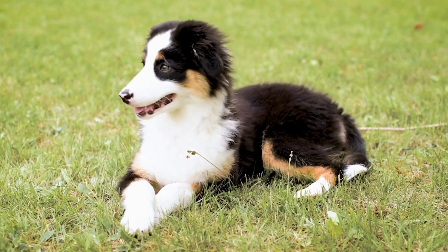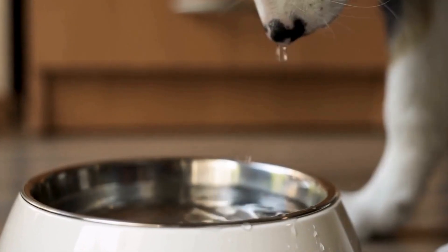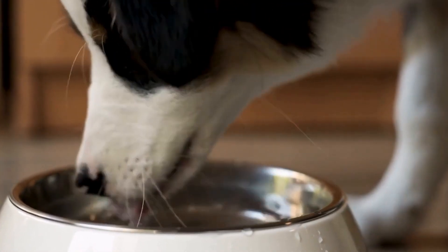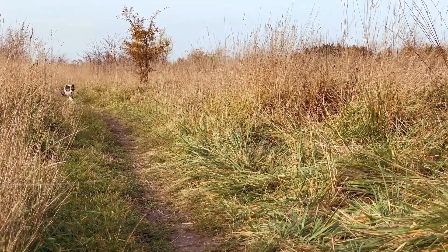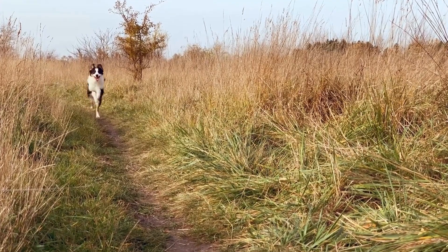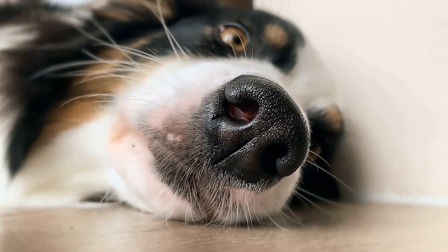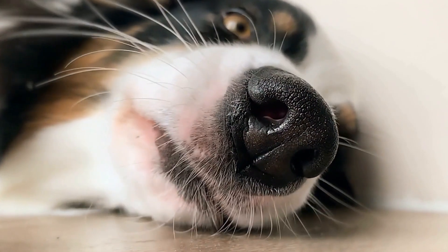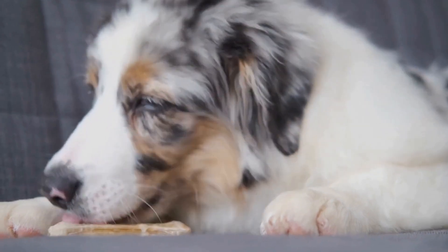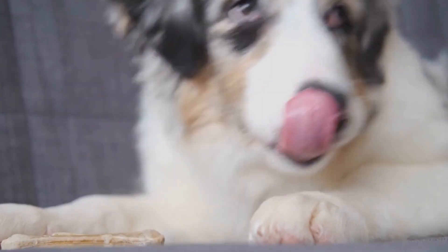Five: Rest and Exercise. Long journeys can be tiresome for dogs. Allow your Australian Shepherd to rest and exercise during the trip. Take regular breaks, allowing them to stretch their legs, use the bathroom, and have some playtime. Staying active will help alleviate any restlessness or anxiety your Aussie may be experiencing during the journey. Plan your itinerary accordingly, including stops at dog-friendly parks or rest areas.